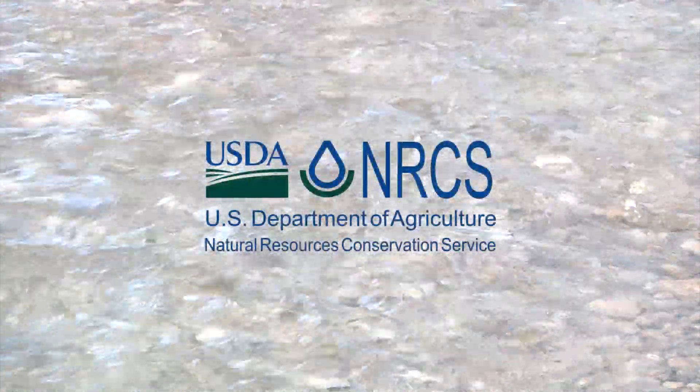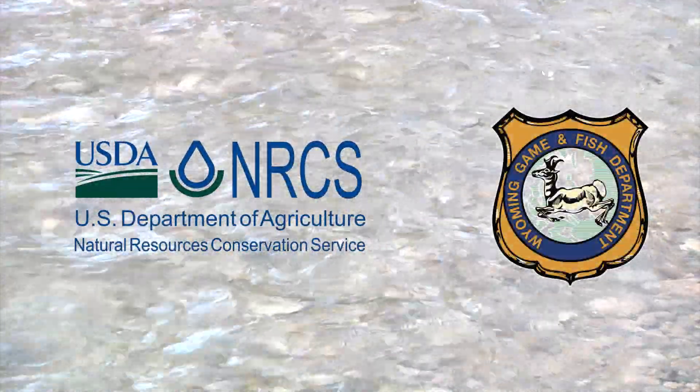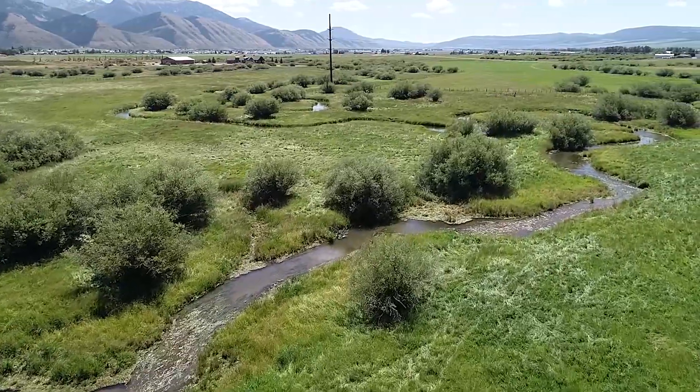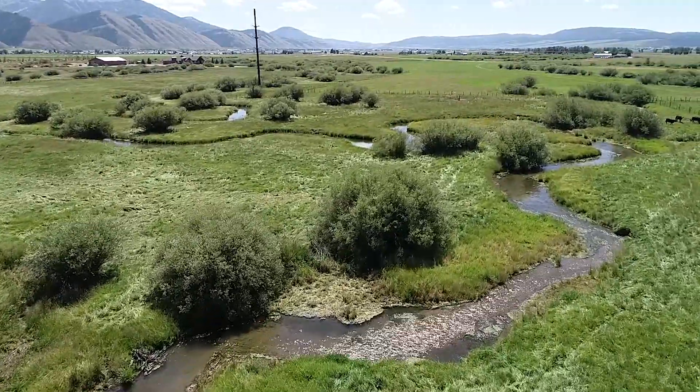Landowners like Larry Neild and Max Merritt eventually reached out to the Natural Resources Conservation Service, or NRCS, and the Wyoming Game and Fish to see if something could be done. The answer was yes — it provided an opportunity to partner with the landowners and others to do something significant and long-lasting.